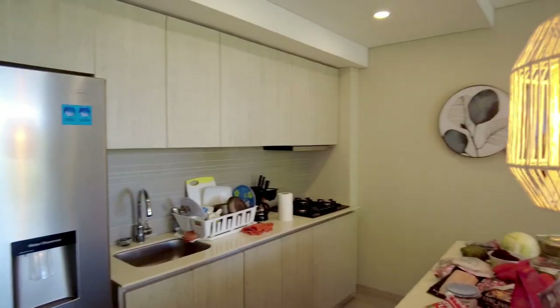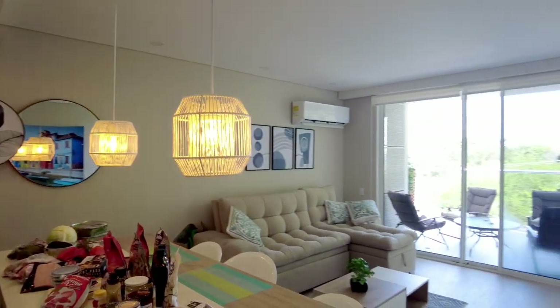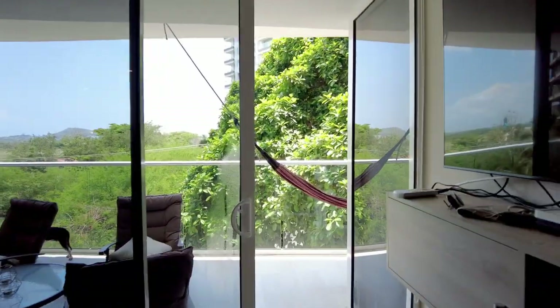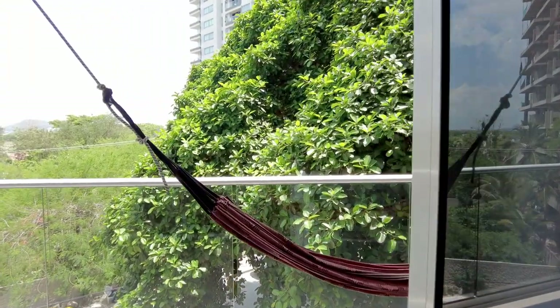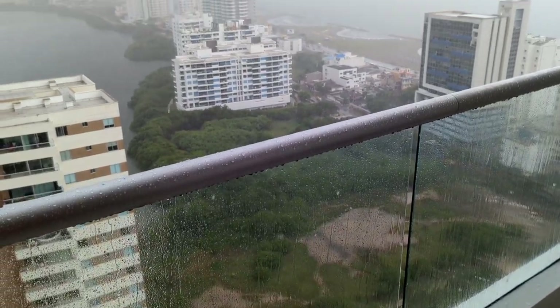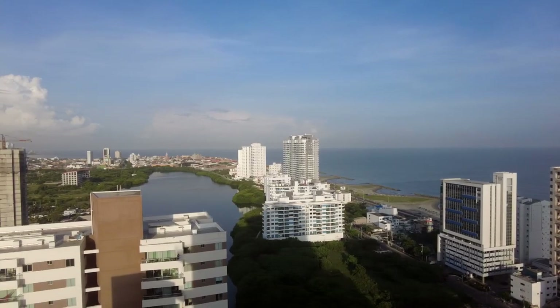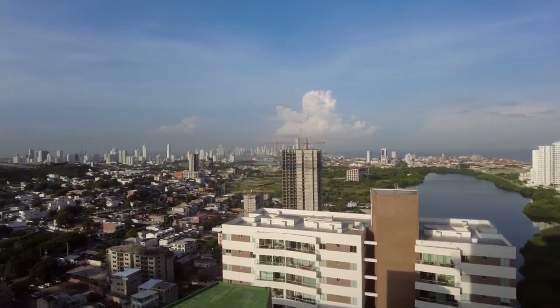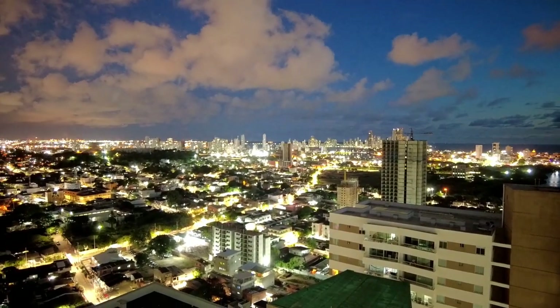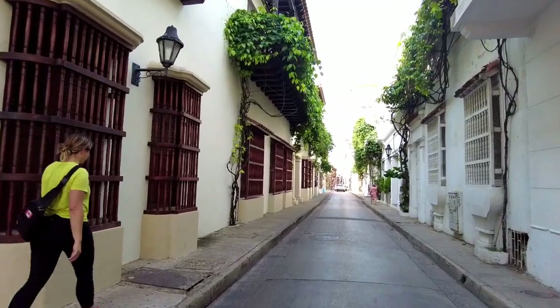We arrived at our Airbnb, which was very beautiful and economically priced, and booked it for three days because our car was supposed to arrive in Colombia in three days. But then the boat was delayed, and we ended up waiting a week at that Airbnb. Then we had to wait another week, then move to a different Airbnb, then another week and a third Airbnb. We had a lot of time to explore all of Cartagena, but we ended up waiting for our truck to arrive in Colombia for over a month.